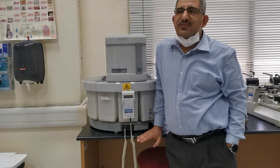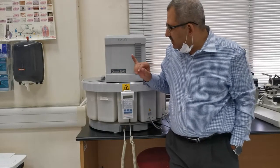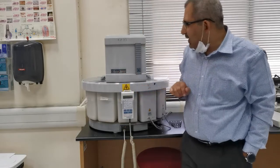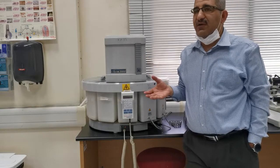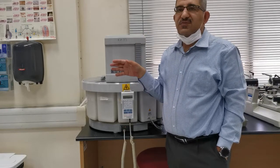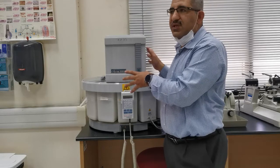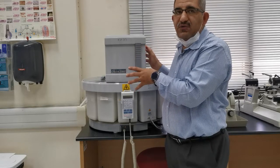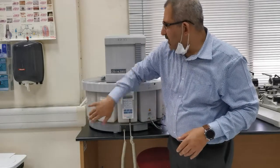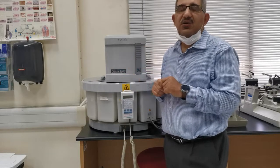Today we will be talking about the automated processor. This is a brand called Citadel 2000 and it's from Chandon. As you know, people tend to automate things to make their life easy. Instead of doing the tissues and changes over two days in a tedious process, they put all of these steps into one instrument where you can do the processing in an automated way, programmed to run at certain times.